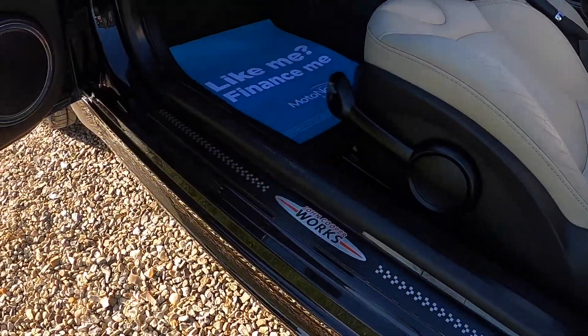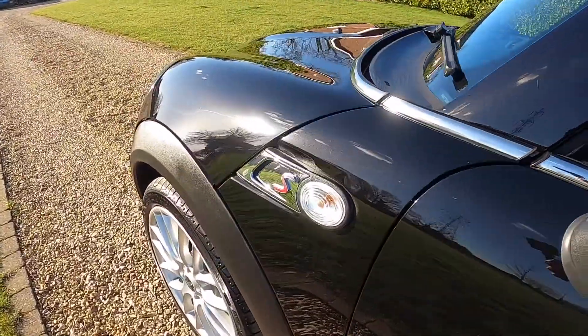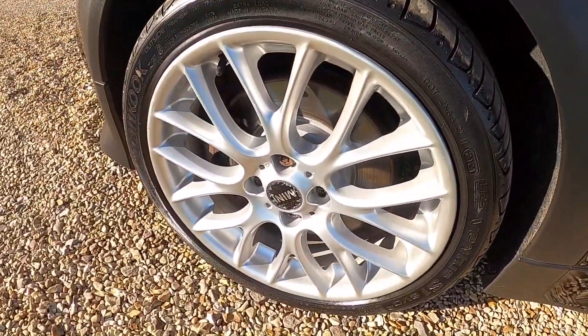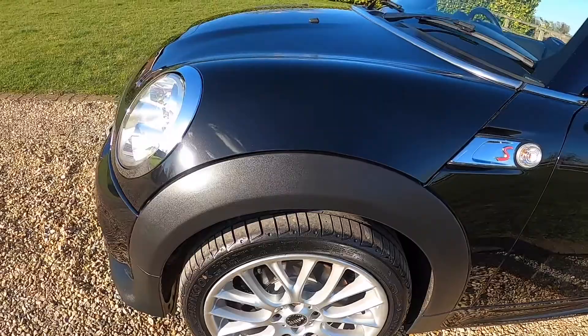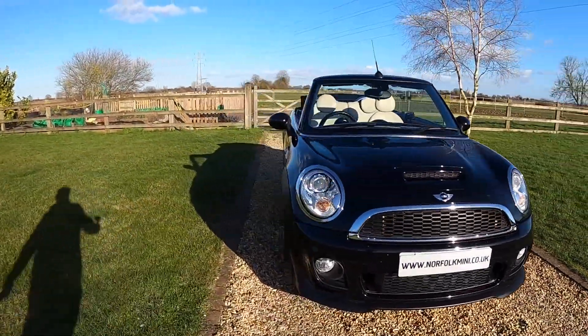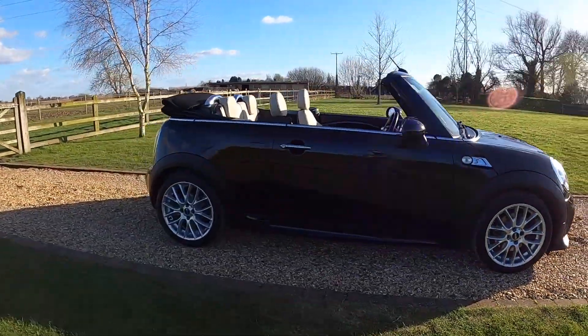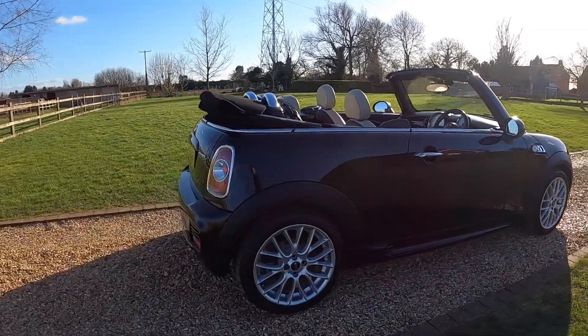Superb looking car. It's got the JCW door finishers and clear indicator lenses. The car's just been serviced by ourselves. You'll see at the end of the video the documented service records and the MOT through till February 2023 with no advisories.